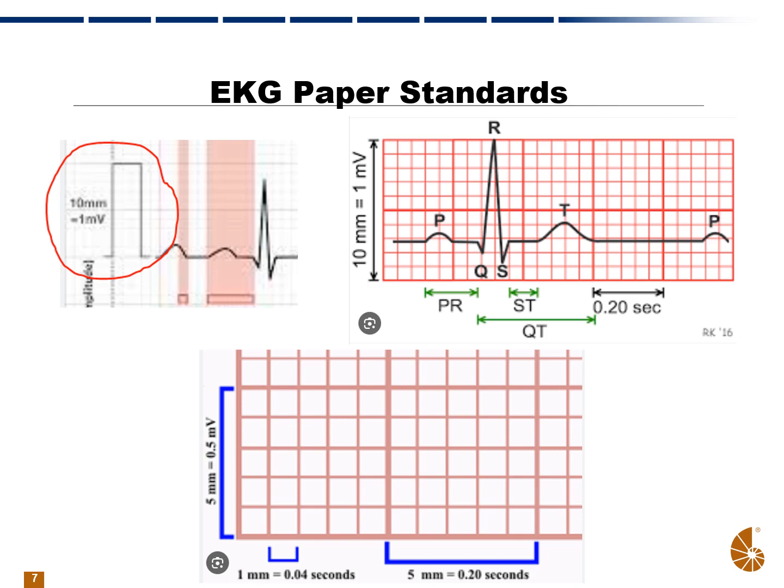Not only do we measure height on an EKG for the millivolt, but on the X axis we also measure time — how the beats are recorded in time. Each of those little boxes is 0.04 seconds, and each box is one millimeter. So five boxes would be 0.2 seconds, and the PR interval — from the P wave until the R wave starts — is typically 0.2 seconds or less.